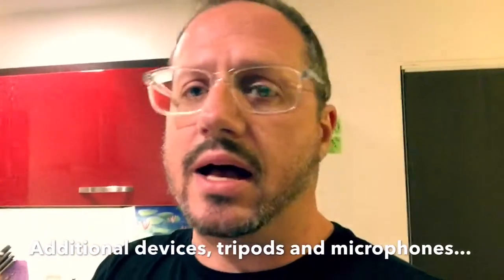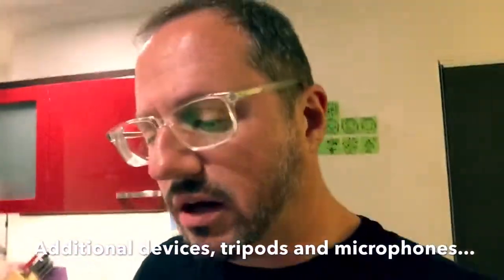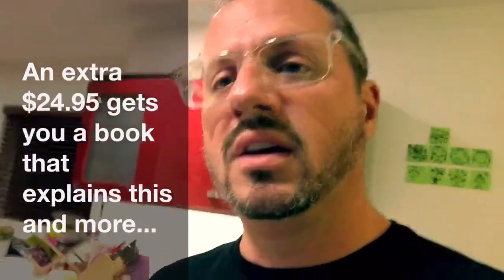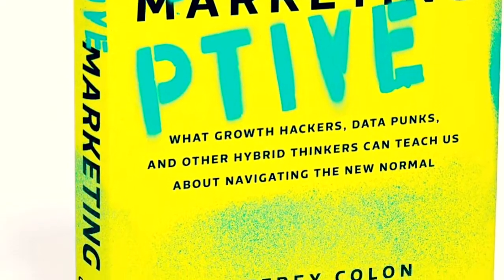You're looking at around $1,700 for a basic setup. If you add two tripods, more devices, and two microphones, you're looking at setting up a studio for about $2,319. And if you throw in an extra $24.95, you can get my book which explains more about how to do all these things — it's called Disruptive Marketing. Happy live video streaming!